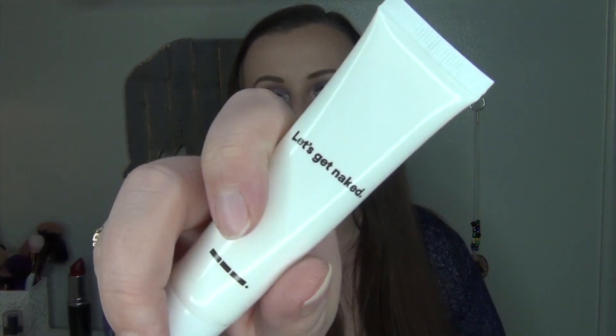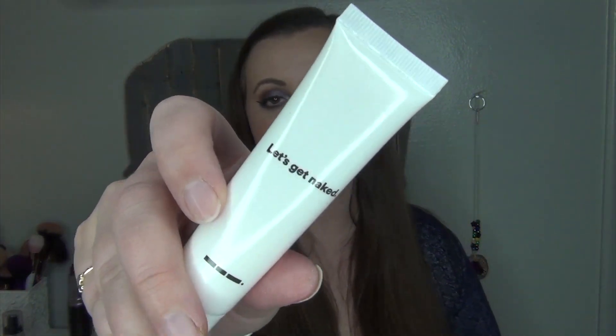Then we have something from TLW — no idea what that stands for. This is the Frizz Fighter in Let's Get Naked. It says use before your blow-dry to create a breathable protective barrier against heat, used frequently to help retain natural sheen and strength, fights frizzy hair by sealing the ends. I don't blow-dry my hair, but I'll probably use this as a serum for my hair, or just use it at my ends. We shall see.